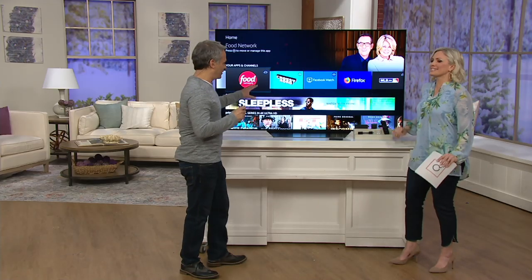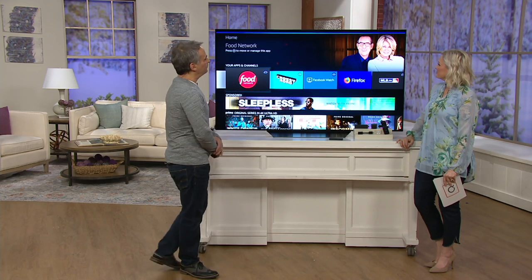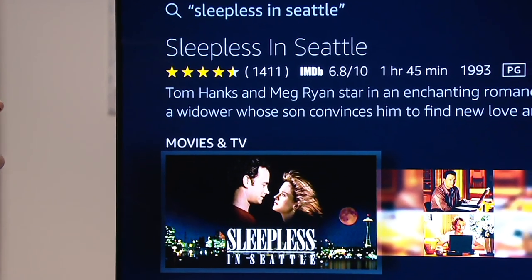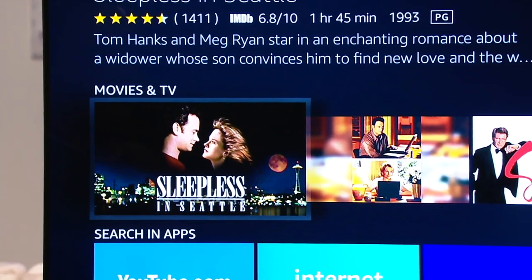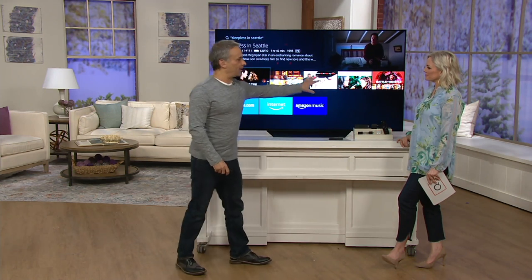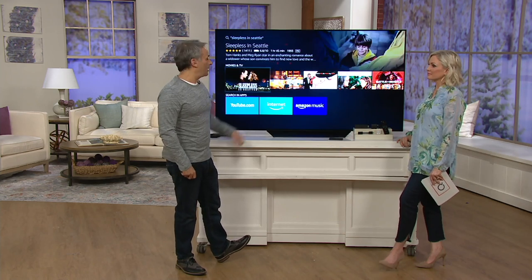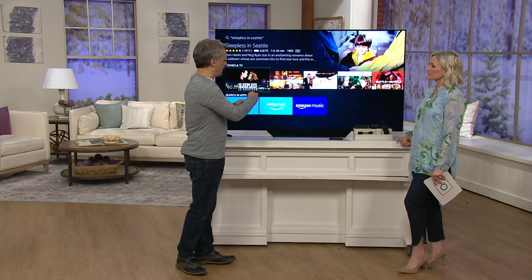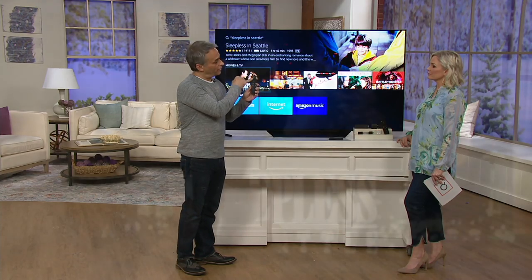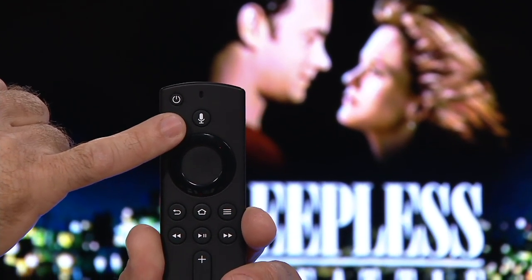Give me a TV show or a movie. Sleepless in Seattle. The host says it while pointing out the word on the screen — and there it is. The Fire TV slash Alexa brain that Amazon has built goes and finds all of this content for you through the internet. Instead of typing in a search engine, you just use the voice-activated remote. That microphone will find any show, movie, or information you want.